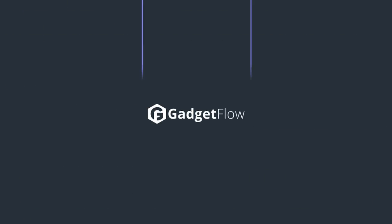Be sure to check out our full list of Hardgraft products on thegadgetflow.com — link is in the description.